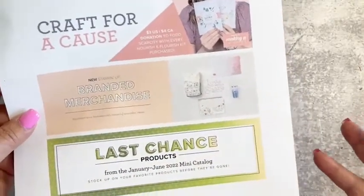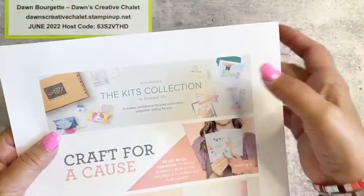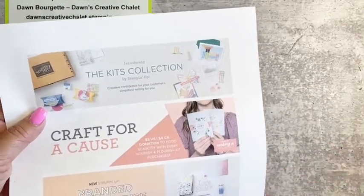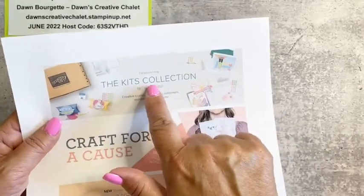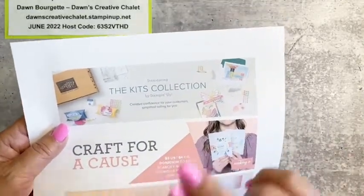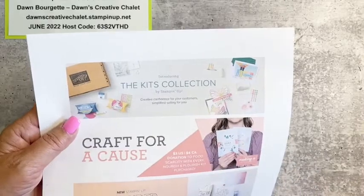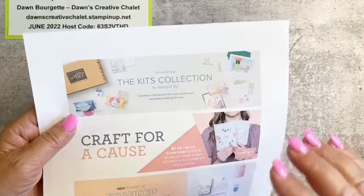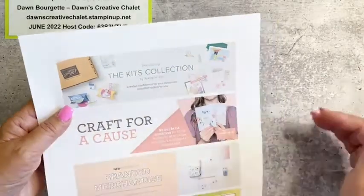The branded merchandise is gorgeous — it really is gorgeous. We also have our kits collection, and there's a sale on the kits right now that's in effect till the end of June: buy one, get one at 50% off. Just a little note: if you're shopping in my online store and want two of the same exact kit, make sure you put in every single one individually.